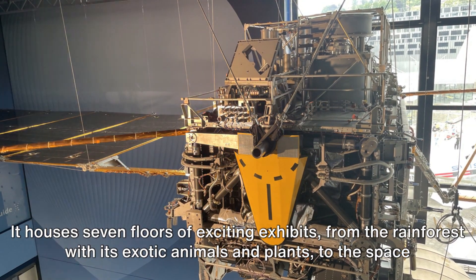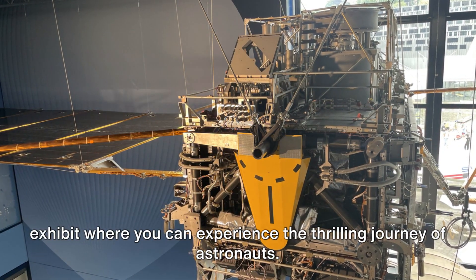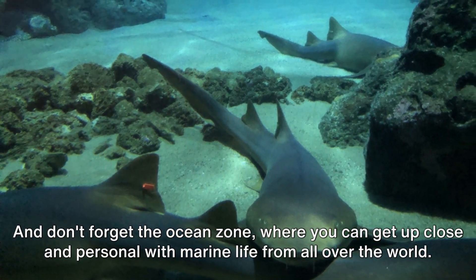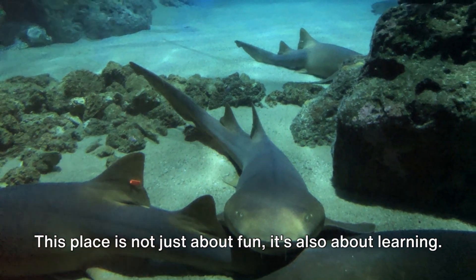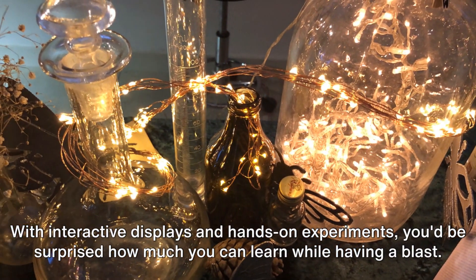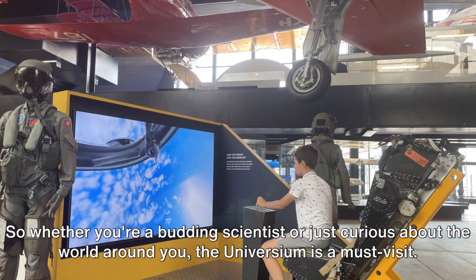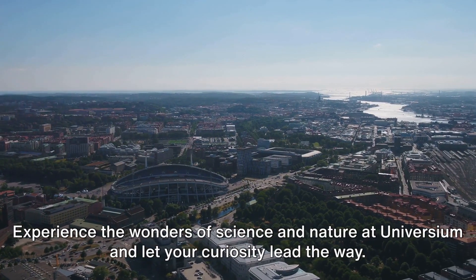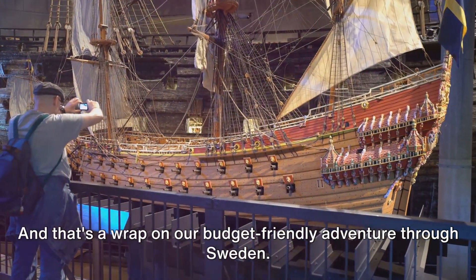The Universium is a wondrous mix of a science center, a zoo, and an aquarium, housing seven floors of exciting exhibits. From the rainforest with its exotic animals and plants, to the space exhibit where you can experience the thrilling journey of astronauts, and the ocean zone where you can get up close and personal with marine life from all over the world. With interactive displays and hands-on experiments, it's not just fun — it's educational. Whether you're a budding scientist or just curious about the world, Universium is a must-visit.